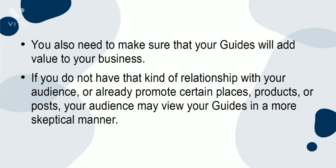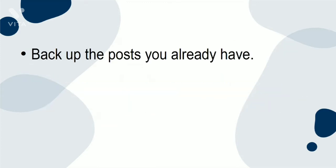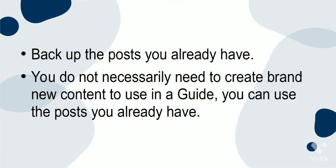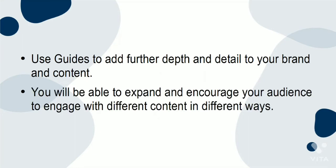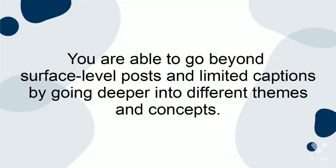If you do not have that kind of relationship with your audience or already promote certain places, products, or posts, your audience may view your guides in a more skeptical manner. Back up the posts you already have — you do not necessarily need to create brand new content to use in a guide. Use guides to add further depth and detail to your brand and content. You will be able to expand and encourage your audience to engage with different content in different ways, going beyond surface-level posts and limited captions, and diving deeper into different themes and concepts.